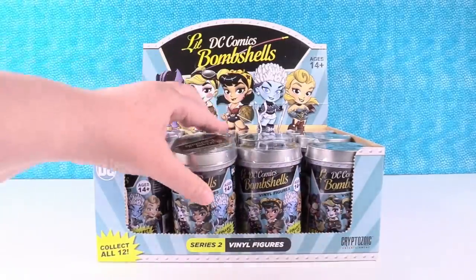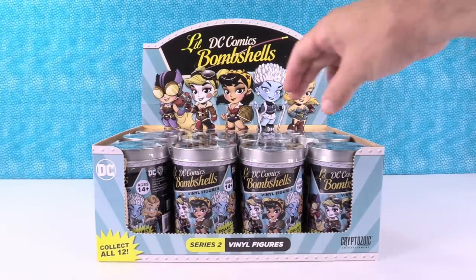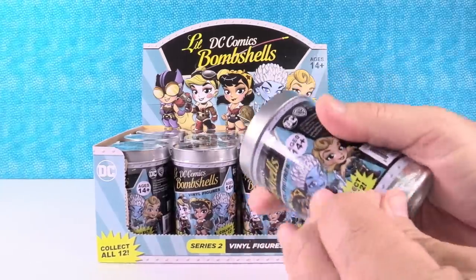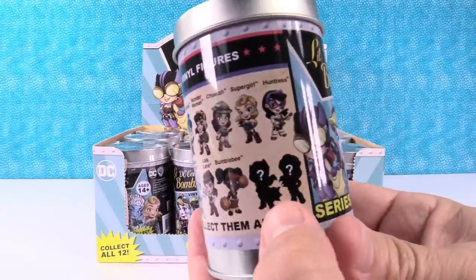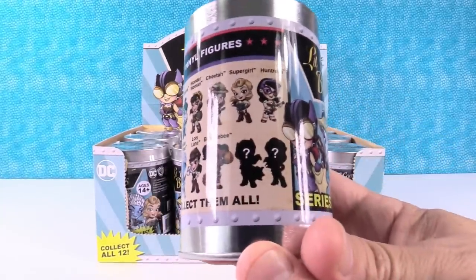We are going to open these up. I'm going to let Paul open the very first one. What if I get the rare one? That's okay, get the rare one. I'm just really excited for some of these new girls. Two mystery ones right there. Leave a comment if you think you know who the mystery ones are going to be.